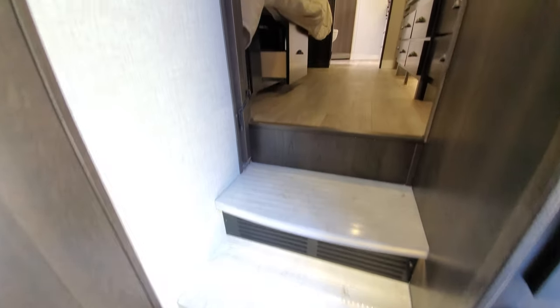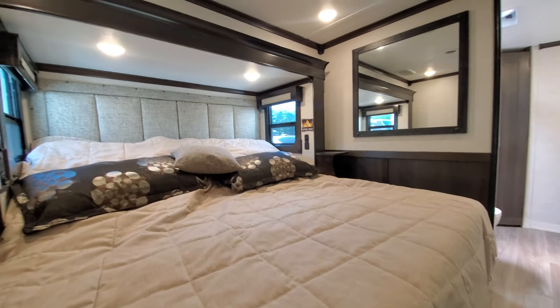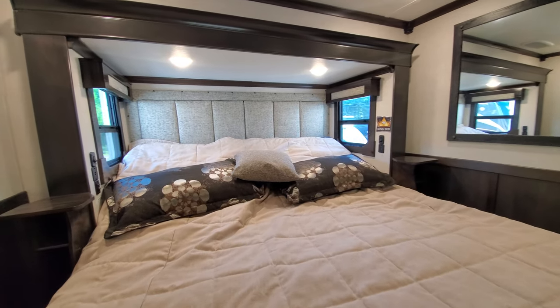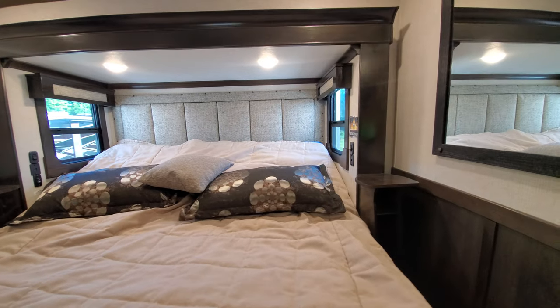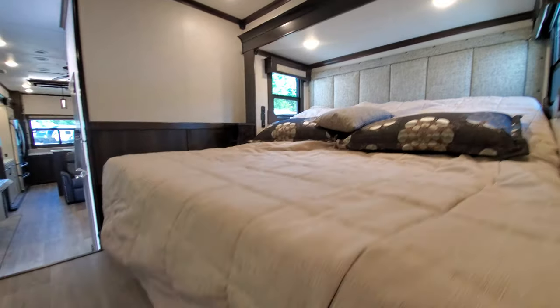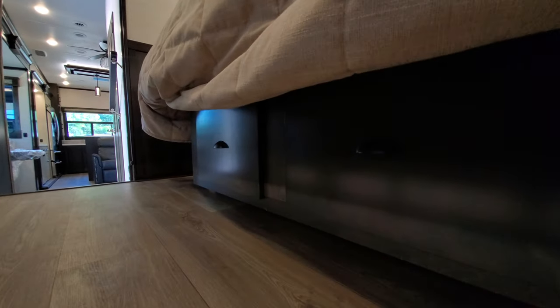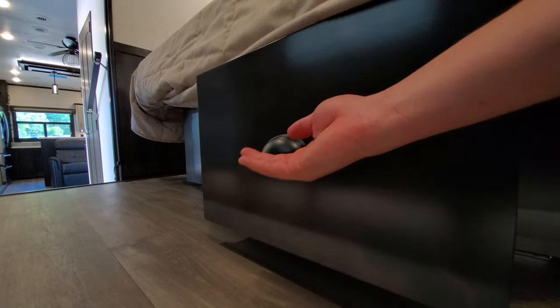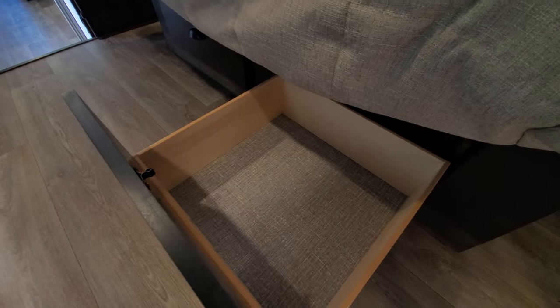Very nice, four-sided grab handle to get you up. This is a power-tilting bed — all new for Redwood. Just a very nice finish throughout. Underneath you do have these drawers that pull out — a good size drawer.